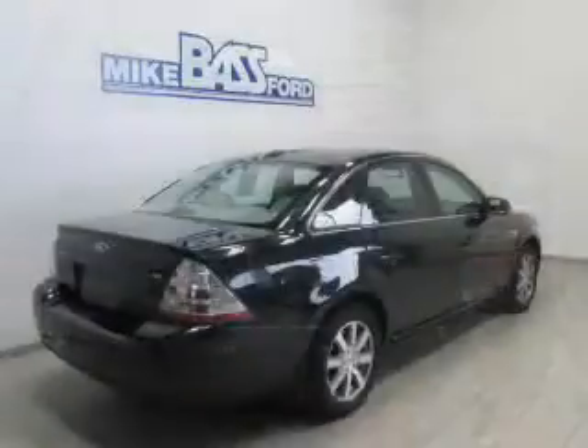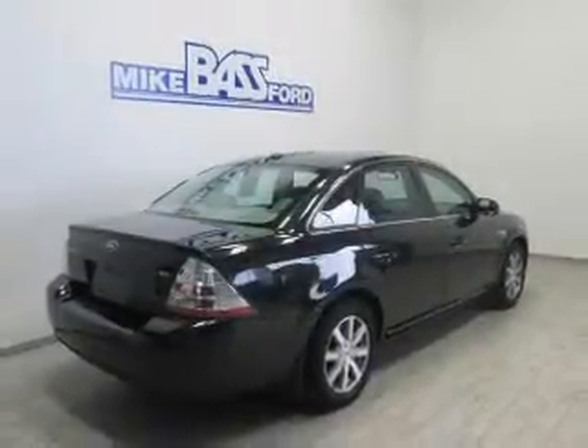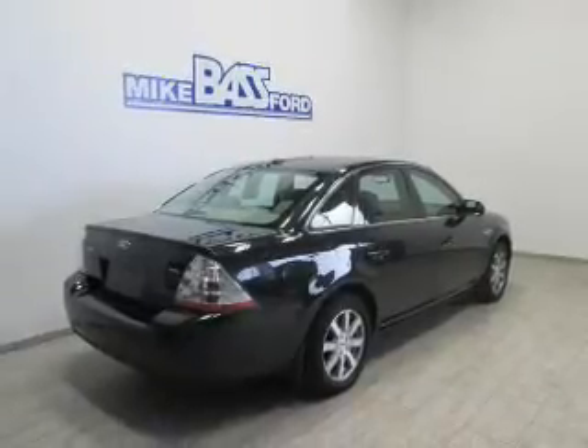The powertrain includes front wheel drive with a reliable engine, connected to a smooth shifting automatic transmission.